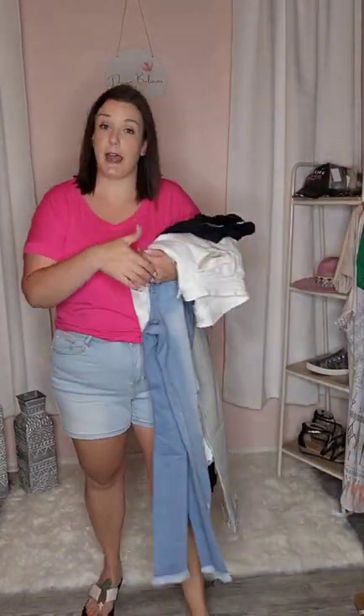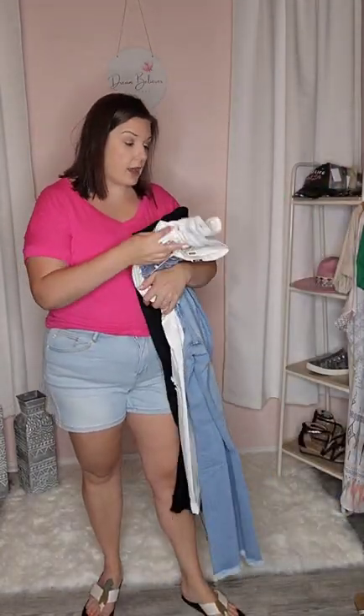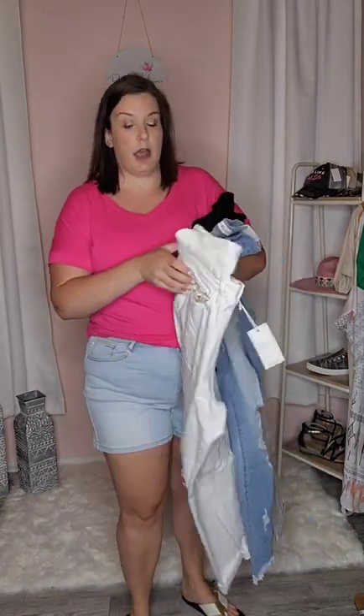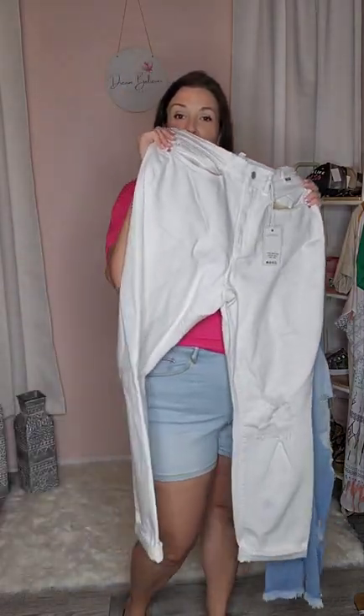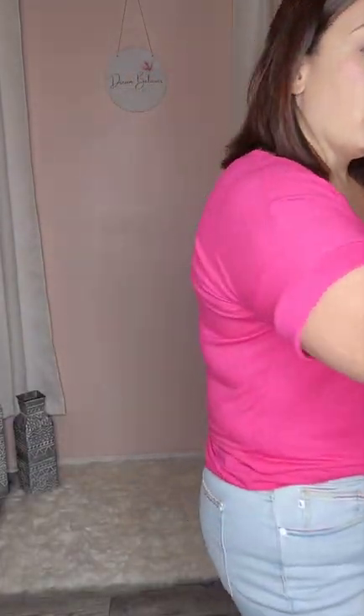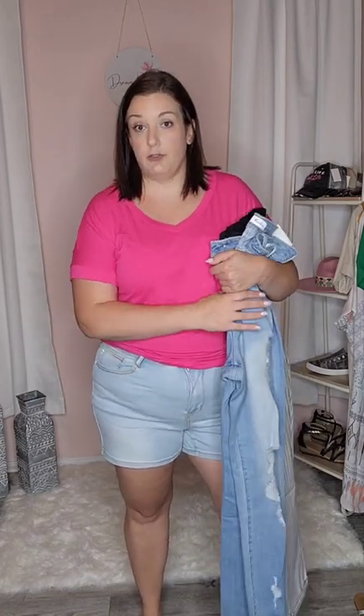With the Judy Blue, you're going to want to size down one size. The other brands that we have are Can-Can and Risen. This is another Judy Blue, the Judy Blue Jocelyn — white jeans with distressing. I don't have any Risen jeans with me today to show you, but Risen runs true to size, so make sure that when you're buying any Risen jeans, you buy your typical jean size.